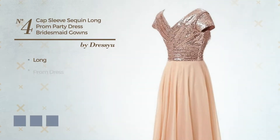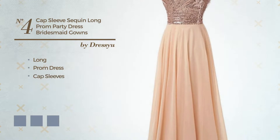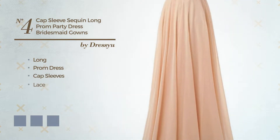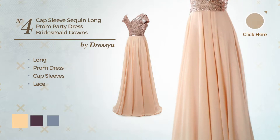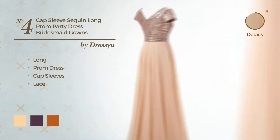Number 4. Long Prom Dress. Featuring cap sleeves, accentuated with lace. Available in 6 color variations, for instance deep champagne, blackberry wine, and gold flame.